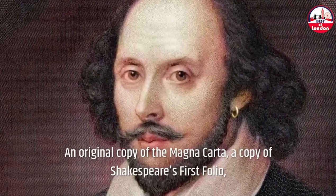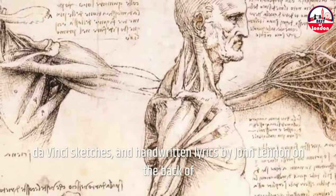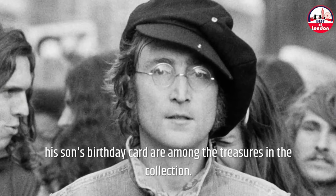An original copy of the Magna Carta, a copy of Shakespeare's first folio, da Vinci sketches, and handwritten lyrics by John Lennon on the back of his son's birthday card are among the treasures in the collection.